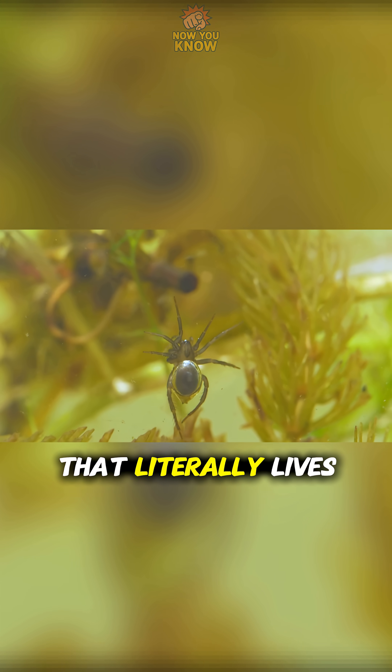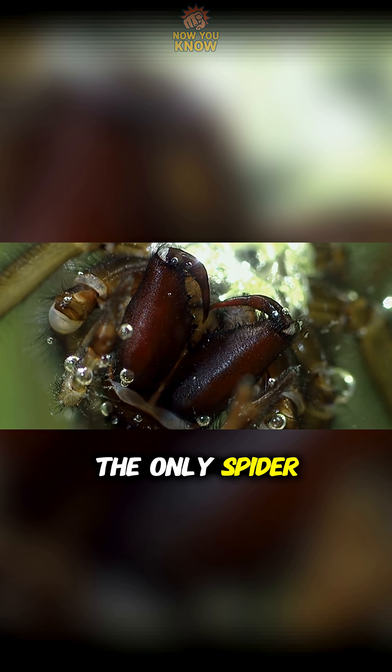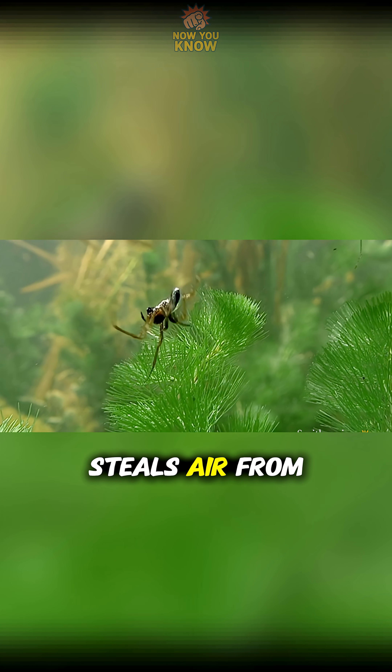Did you know there's a spider that literally lives underwater and built its own scuba tank? Meet the diving bell spider, the only spider on Earth that spends almost its whole life underwater. But here's the wild part: it can't breathe underwater. So what does it do? It steals air from the surface.